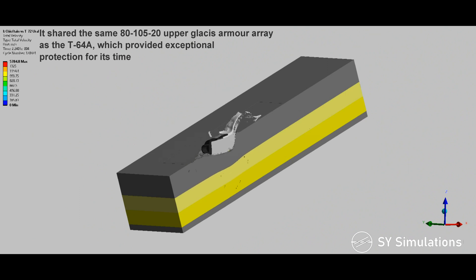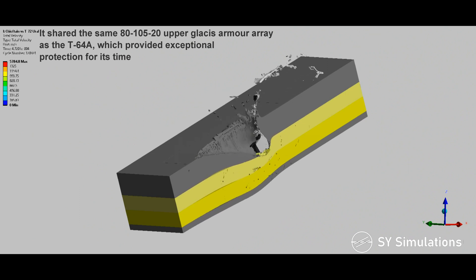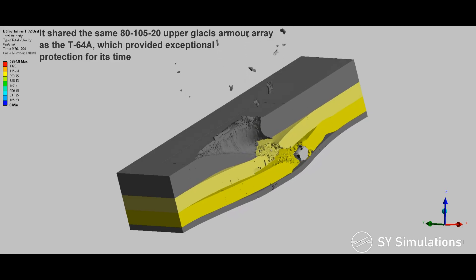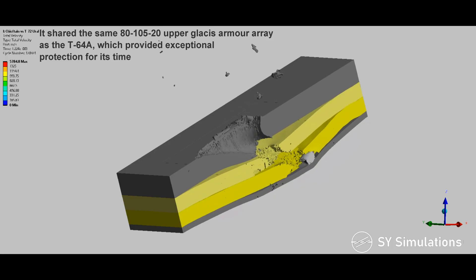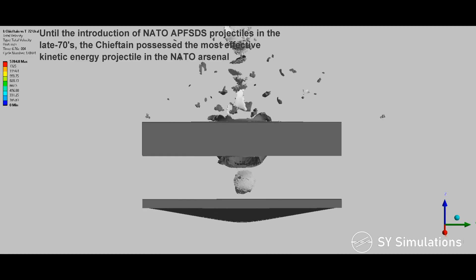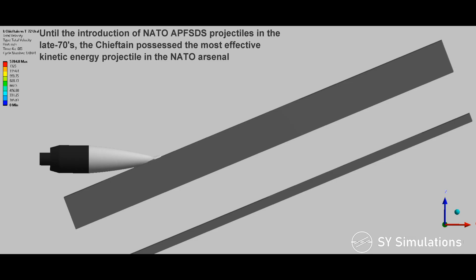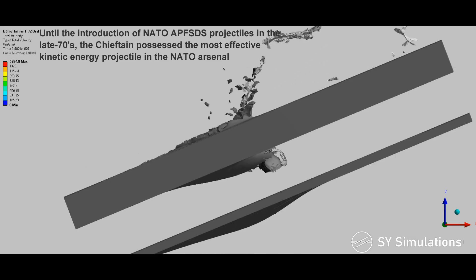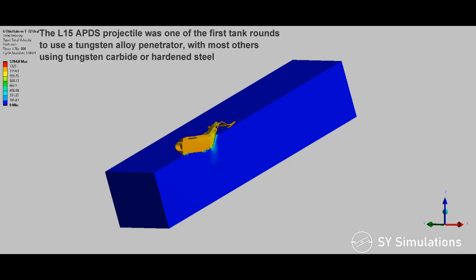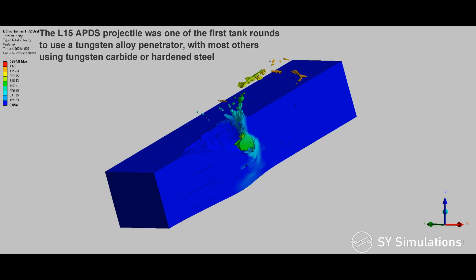It shared the same 8105-20 upper glacis armor array as the T-64A, which provided exceptional protection for its time. Until the introduction of NATO armor-piercing fin-stabilized discarding sabot projectiles in the late 70s, the Chieftain possessed the most effective kinetic energy projectile in the NATO arsenal. The L-15 armor-piercing discarding sabot projectile was